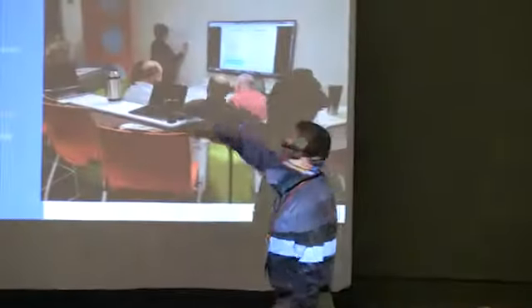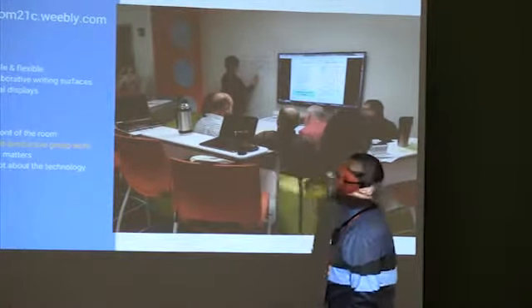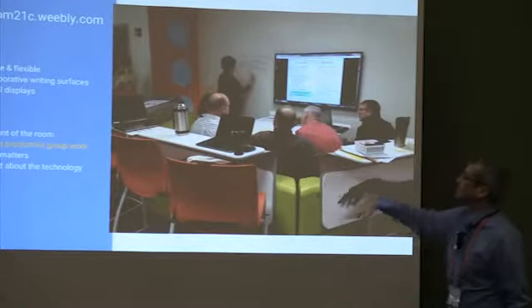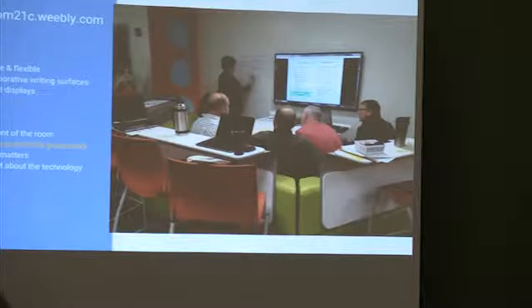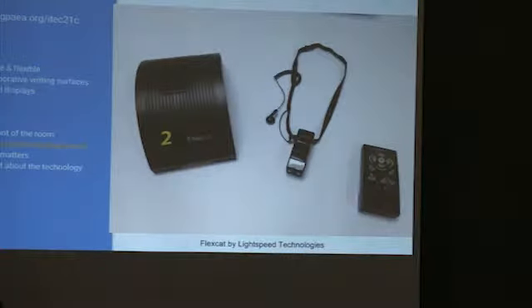We have a couch area that is two levels of seating — an inside couch and bar stools around it — which seats 12 adults. We also have regular tables. This is the FlexCup system.